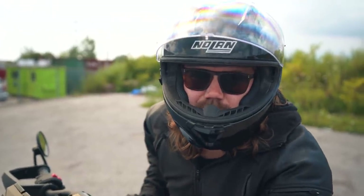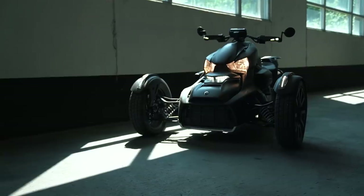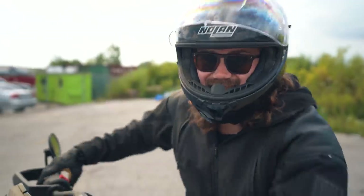What's going on guys, my name is Chris Howe and today we're going to be talking about this thing right here, the Can-Am Riker. Listen to this.